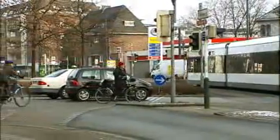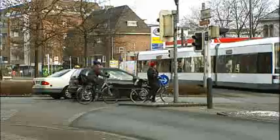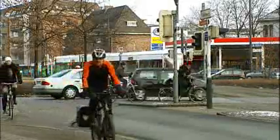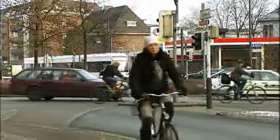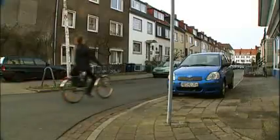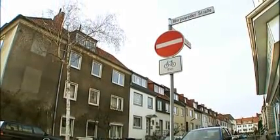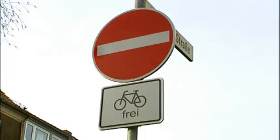Bremen is a nice place for bikes too. In fact, our bike network is over 600 kilometres long. You can get almost anywhere by bike. Everybody does it, from students to politicians — it's normal for Bremeners to ride their bikes, even in one-way streets. But that's not rowdyism; cyclists in Bremen are allowed to do that.